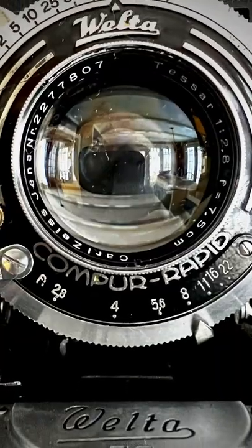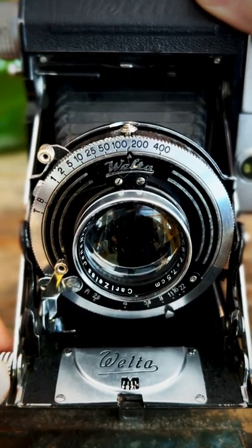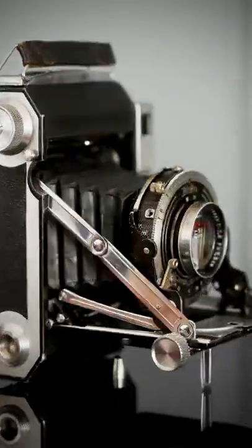The fact that this camera has an f2.8 Tessar lens, and the ability to focus down to one meter, is amazing. The negatives are so sharp, and when you look at an image you know it's from this camera. At 81 years old, this is still one of the finest cameras ever made.